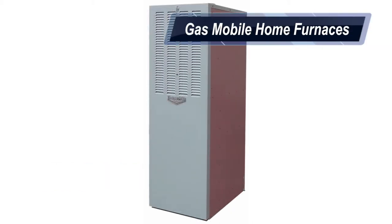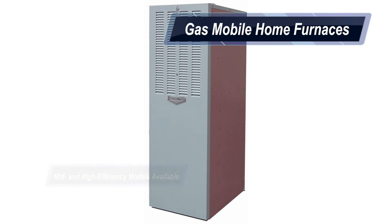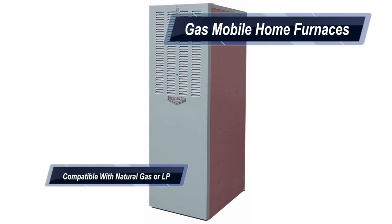We offer mid and high-efficient gas furnaces. All Thermo-Pride gas furnaces are shipped set up for natural gas and include LP conversion kits.